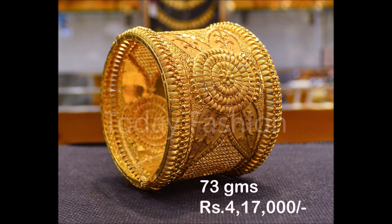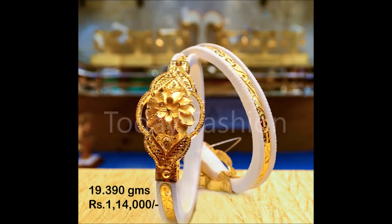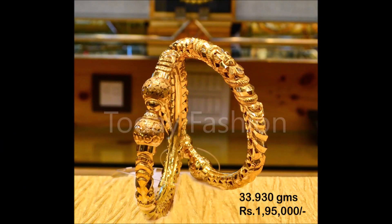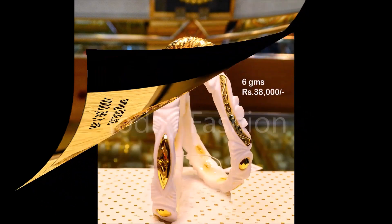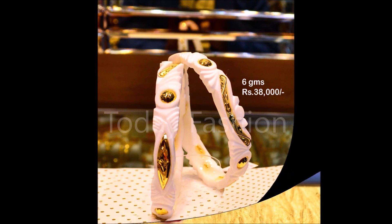The weight is the actual weight and the price is the approximate price. The price will depend on the particular day's gold rate. For example, if you want to purchase today, the price will depend on today's gold rate; if you want to purchase tomorrow, it will depend on tomorrow's gold rate. Likewise, whenever you want to purchase these beautiful bangle sets, the price will depend on that particular day's gold rate.